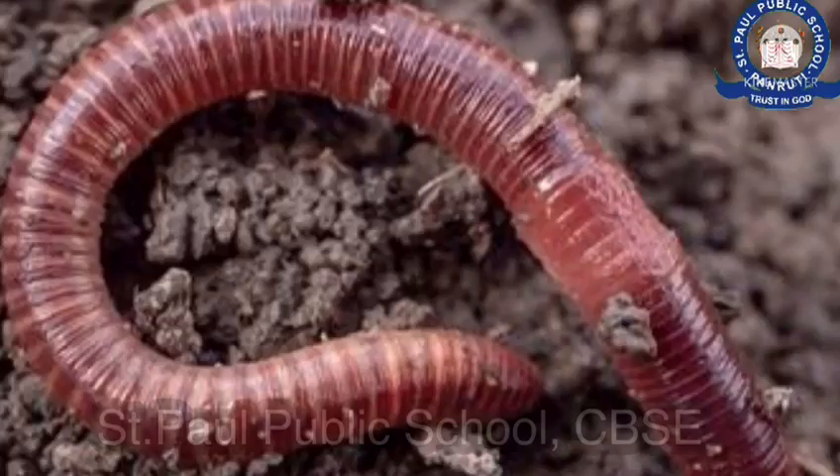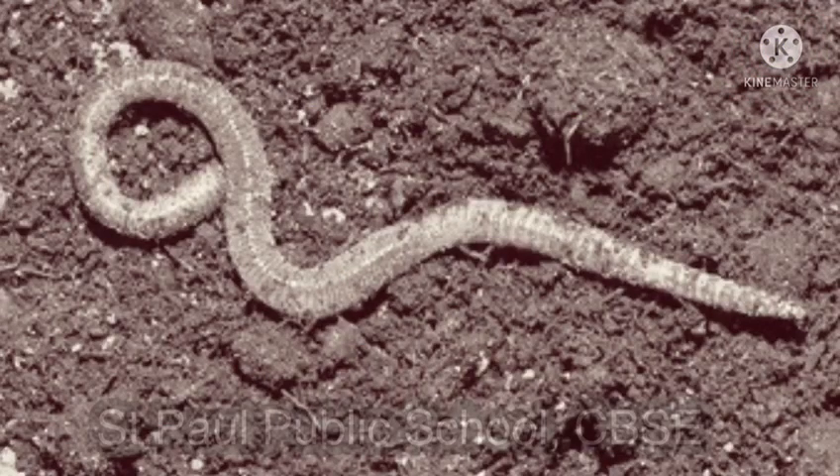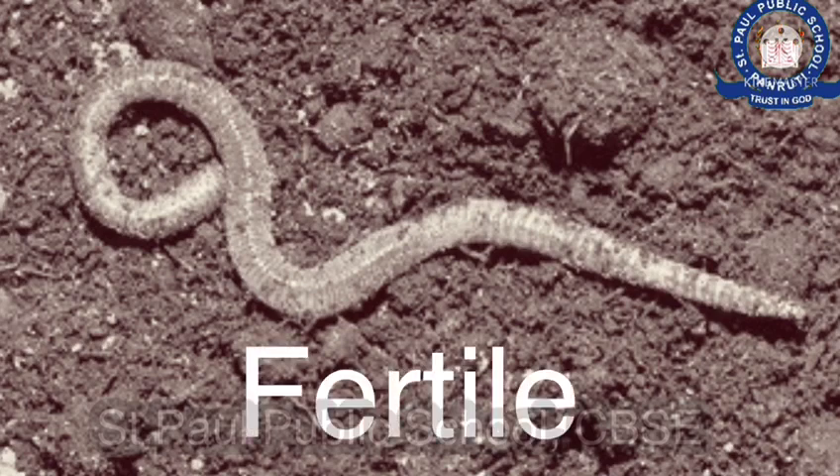Earthworms help to improve our soil so that we can grow healthy plants to provide us food. When earthworms burrow underground they make holes, these holes help increase the amount of water and air that reach the roots of plants in the soil.